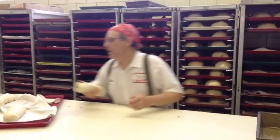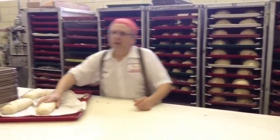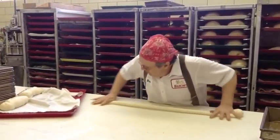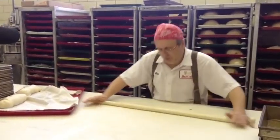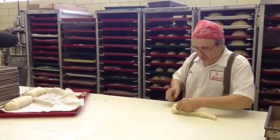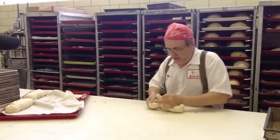I started here in 1975. You have to roll the dough out to get a rope out of it so it's long enough to twist, and then you twist it.